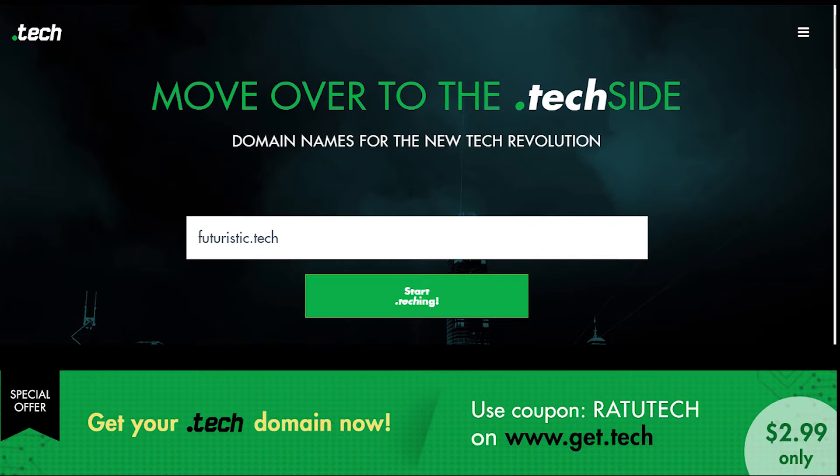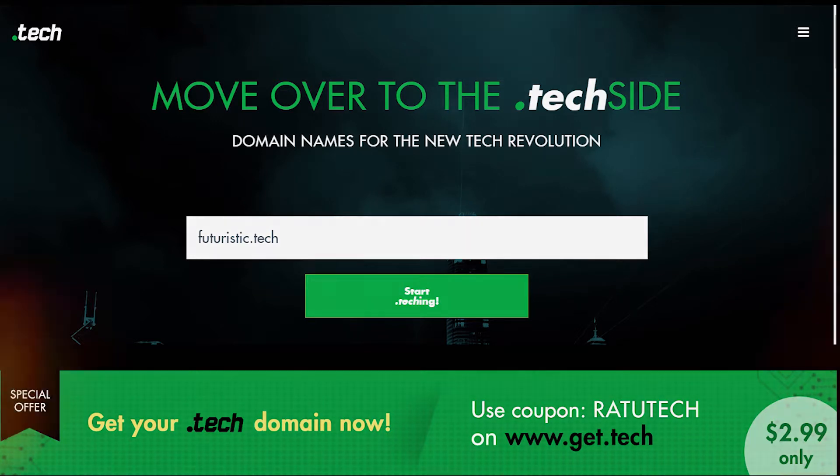It's a domain extension for anyone interested in technology or a tech startup. You can register a .tech domain today at just $2.99 — just use the coupon code RATUTECH on www.get.tech at checkout.